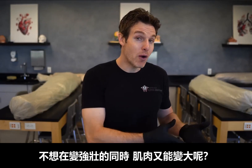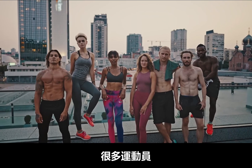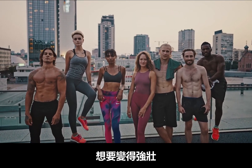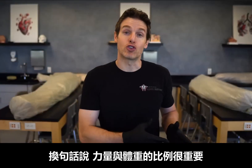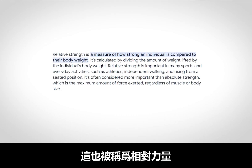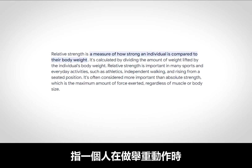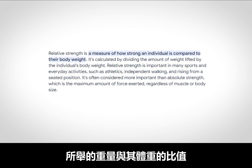Why in the world would anyone not want to get bigger and stronger at the same time? Well, there are plenty of athletes where they may want to be as strong as possible without putting on much weight. Their strength to body weight ratio is important. This is also known as relative strength, which is a measure of how strong an individual is in a particular lift or movement compared to their body weight.